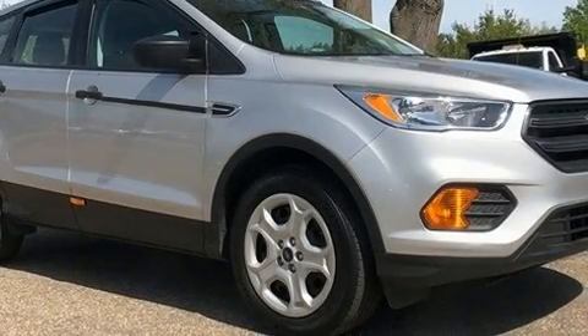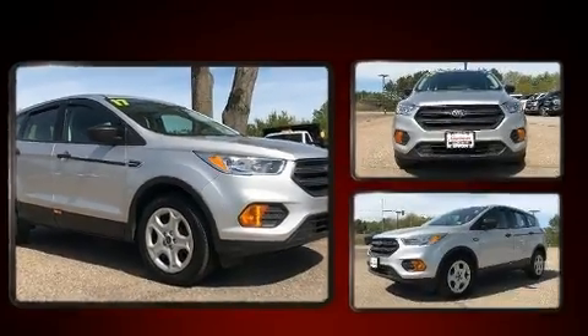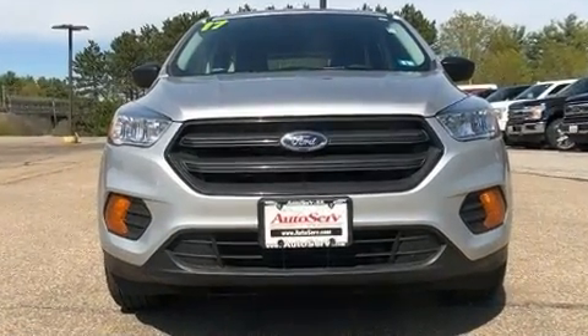Take command of the road in the 2017 Ford Escape. With less than 20,000 miles on the odometer, this four-door sport utility vehicle prioritizes comfort, safety, and convenience.